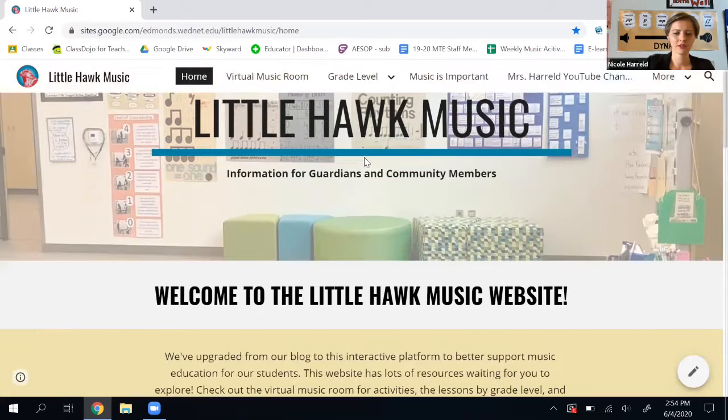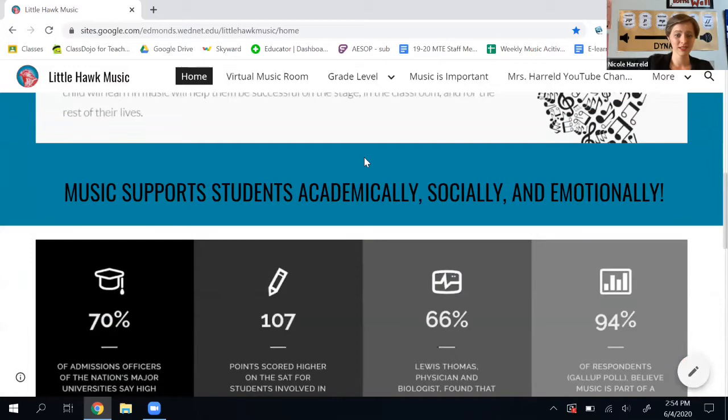The information covers how music supports students academically, socially, and emotionally, with some statistics to go with it, and then some information about me.